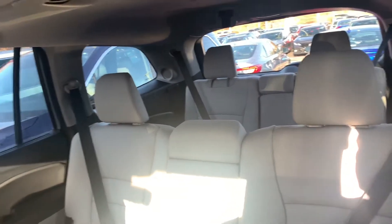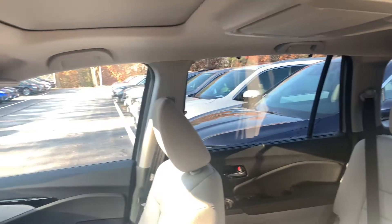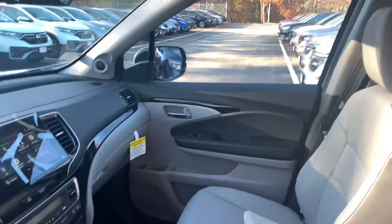This is the eight-passenger Touring with the bench seating in the second row. You also get a power moonroof and push button shifter.